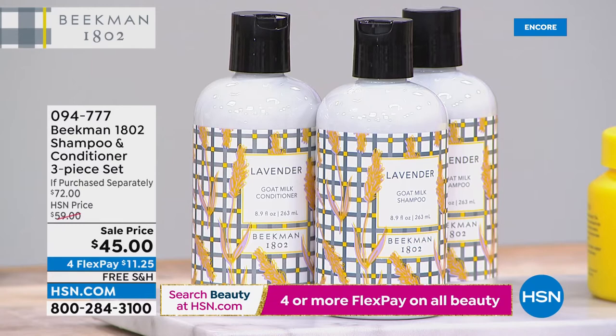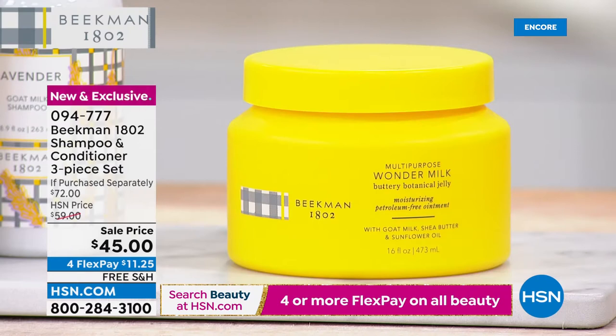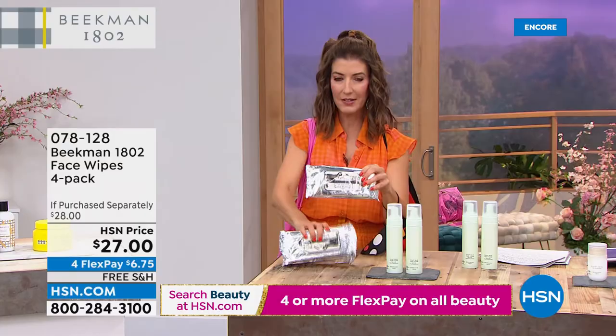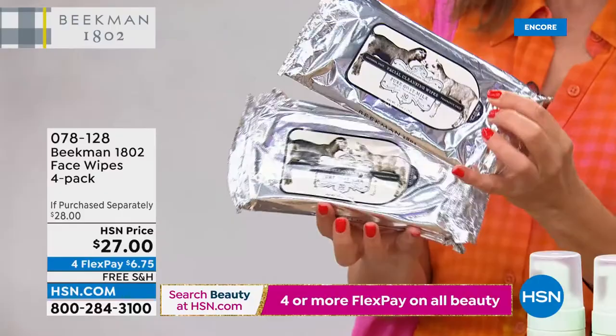We also have the four-pack of the face wipes — I know these always go very, very quickly. We have assorted fragrances — four-pack of face wipes for $27. These are my summer essentials. I have these in the car — I use them after every time I pump gas or go in and out of a store. Take them with you everywhere. They're great in the stroller, the baby bag, and all around the house.